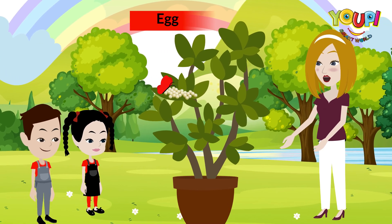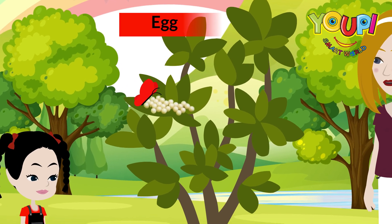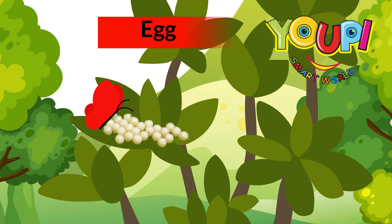First, a butterfly lays a tiny egg on a leaf. It's so small, you can barely see it. But inside, something special is happening.